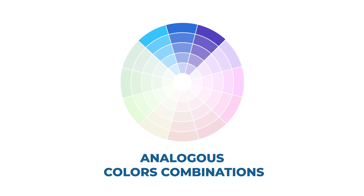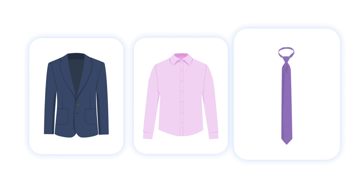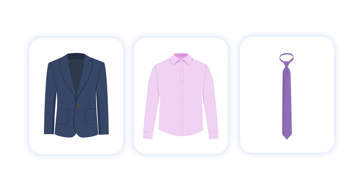Analogous colors are similar in warmth, adjacent on the color wheel, and feature a common color. For example, pink shirts and purple ties will be analogous. Mixing these with a navy or maroon suit will help you achieve a full analogous combination.